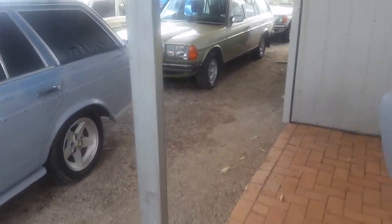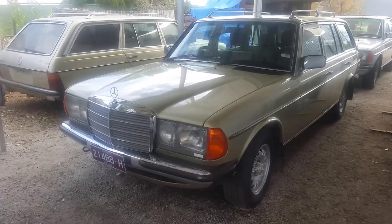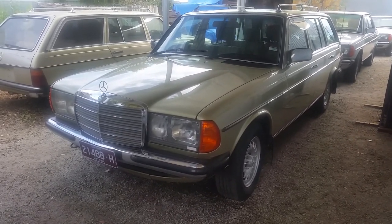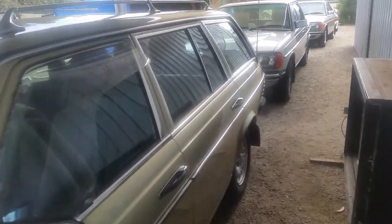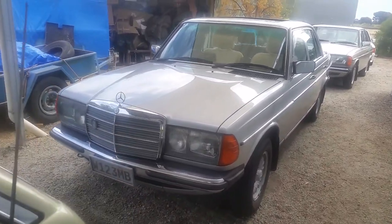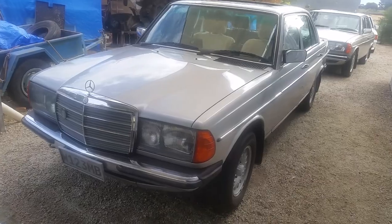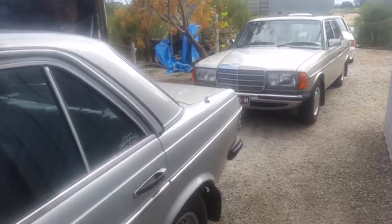The old faithful — I've driven this thing for years — the 1983 230TE wagon, the later 230E wagon. And the dual-fuel 230E, also 1983, one of the very last of the W123 230Es.